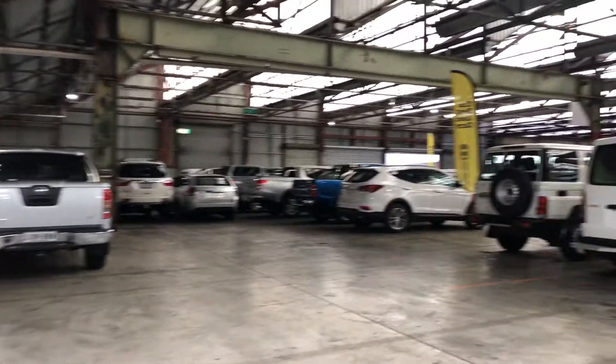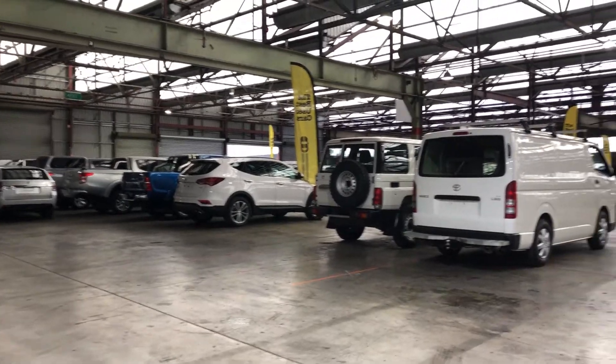If this car isn't for you, we do have over 300 vehicles all on the lot, with access to over 2,000 vehicles Australia-wide. We hope to see you soon.